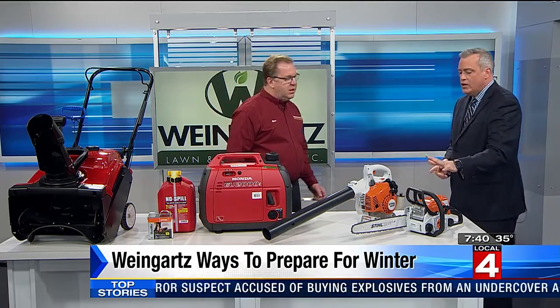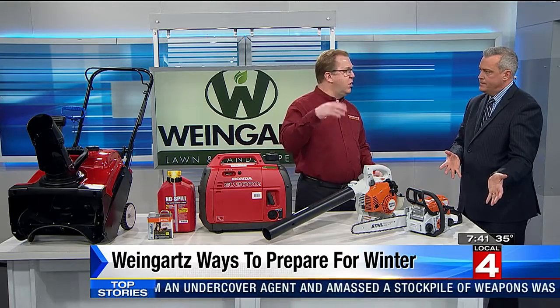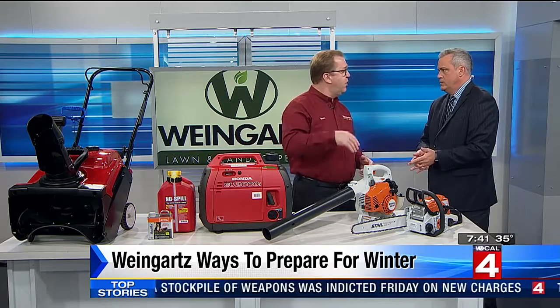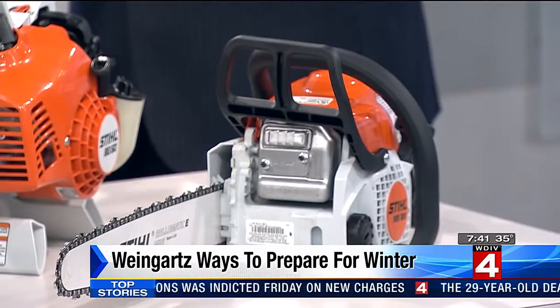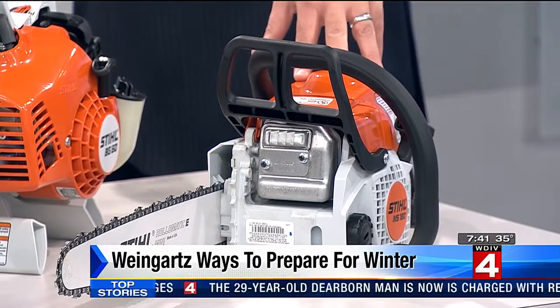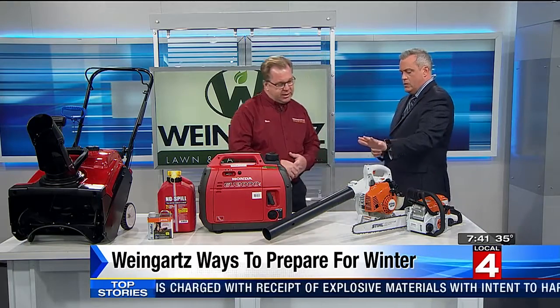Let's start down here. Chainsaw — what does that have to do with snow? Well, with the weight of the snow on the limbs, a lot of times you have those falling on your house. Not power lines — leave that to the experts. Over the house, that could be very damaging. So you want to try to get that done before the snow comes. We've got some nice weather this weekend, so it would be a good time to get that done.